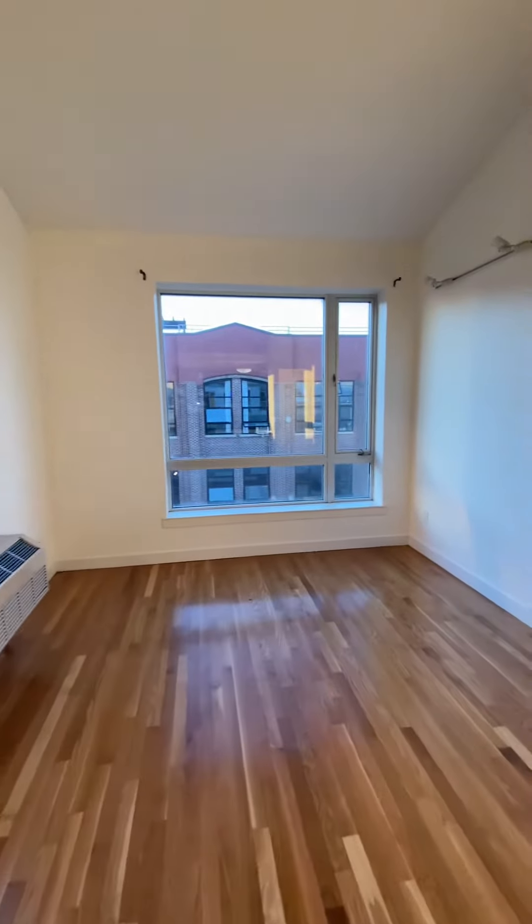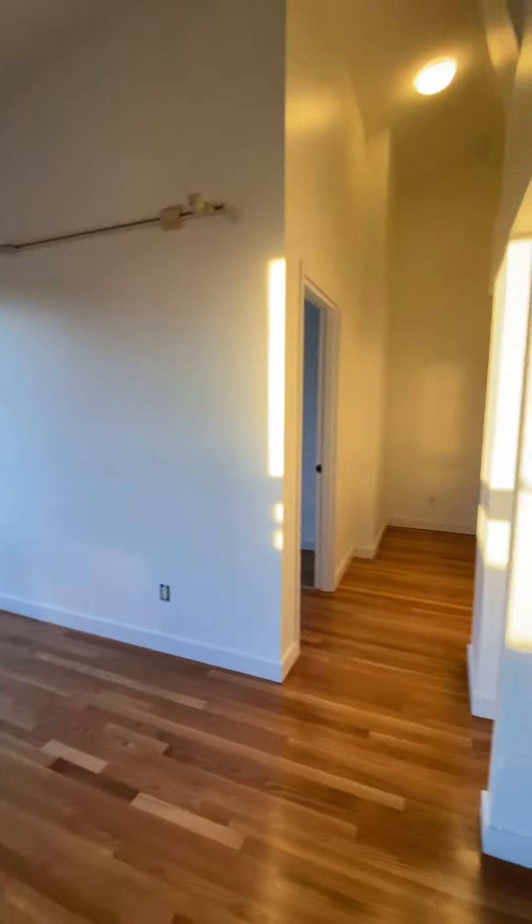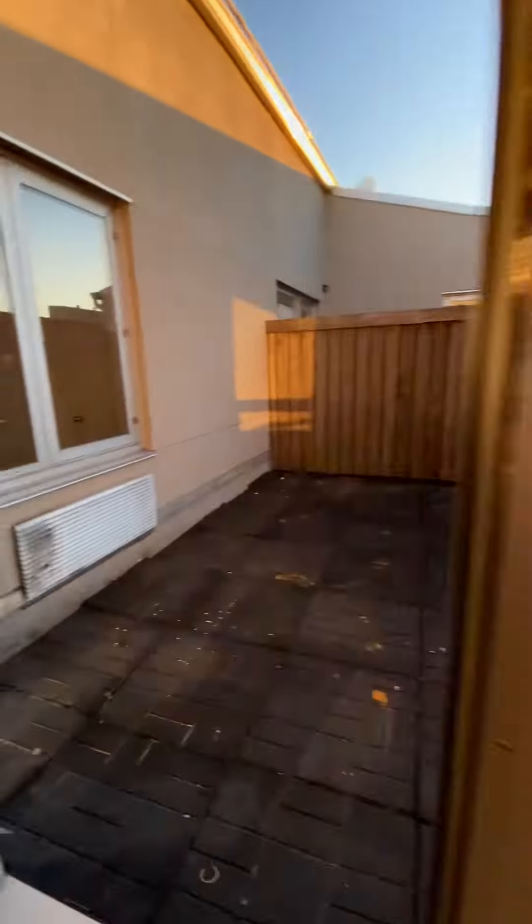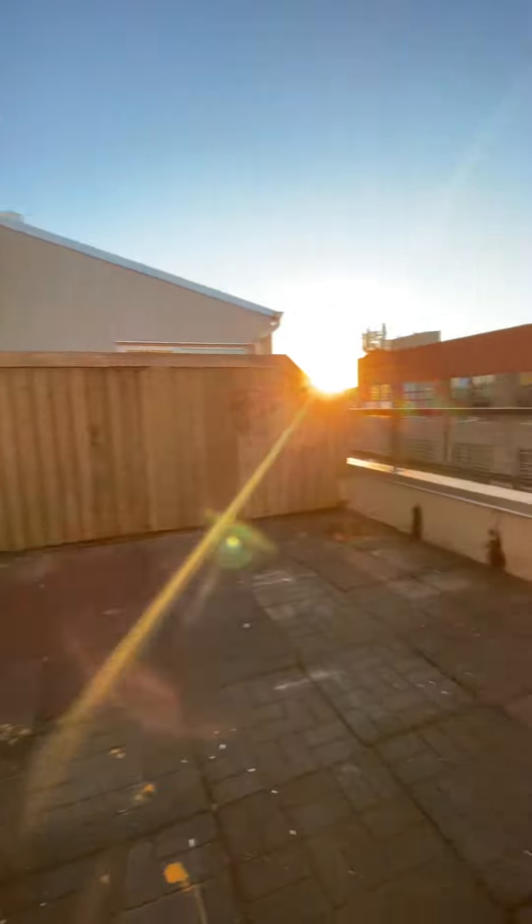Coat closet. The living room space. This is the first outdoor space — this unit has two private outdoor spaces.